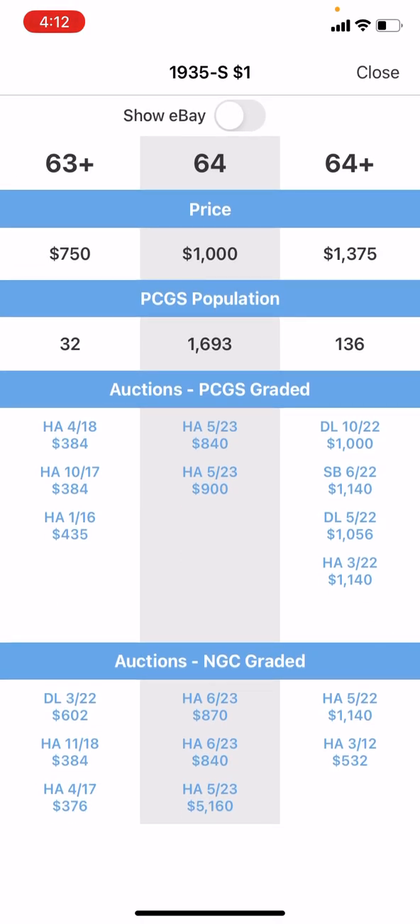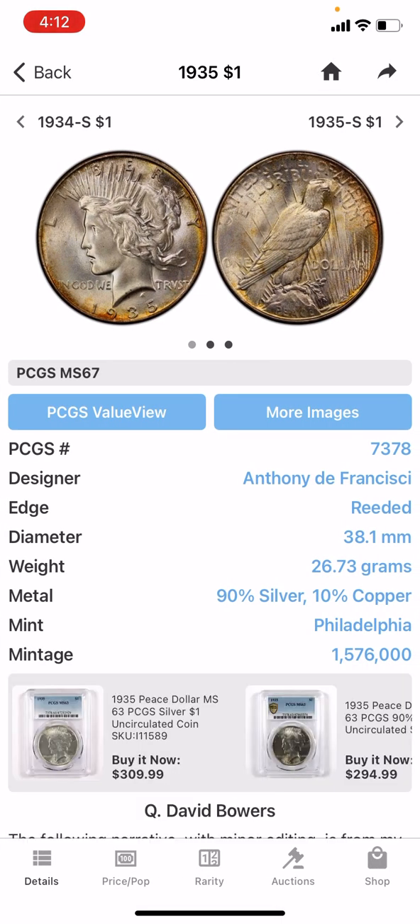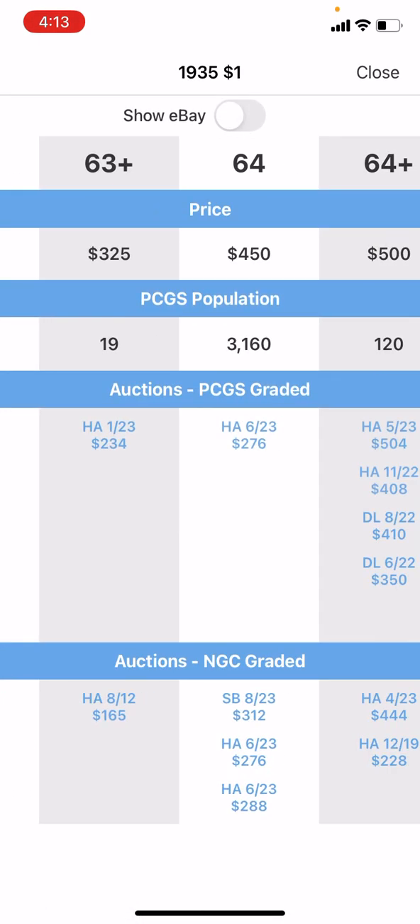We click on the value guide, and right off the bat, an MS64 is $1,000 for the 1935S San Francisco Mint Mark. There are only 1,693 of these coins graded at MS64 — that means 1,693 of those at $1,000. When you look at the Philadelphia Mint, the highest grade is also MS67, just like the San Francisco. In the MS64 grade, there are 3,160 of these — twice as many.